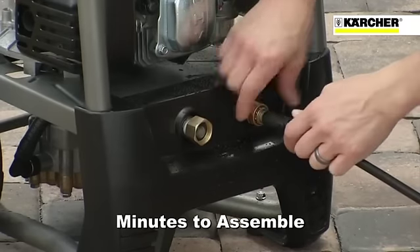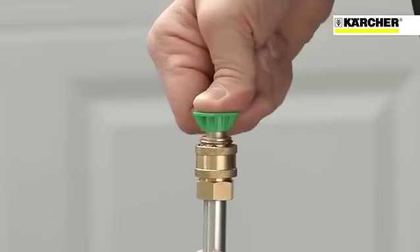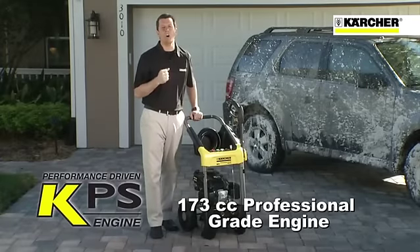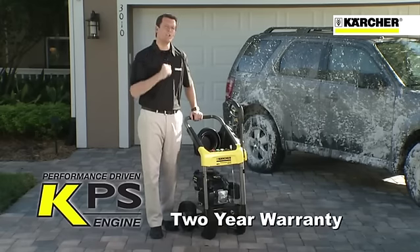Right out of the box, this unit takes just minutes to assemble. And with just a few simple steps, the Kärcher G2500DC is ready to go to work. The G2500DC model is equipped with a genuine Kärcher KPS 173cc professional-grade engine and comes with a two-year warranty.